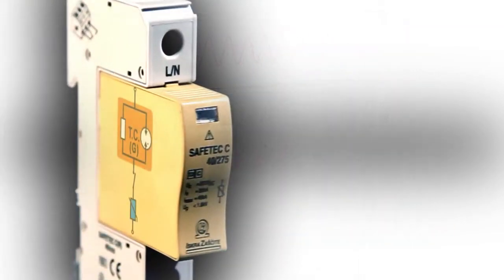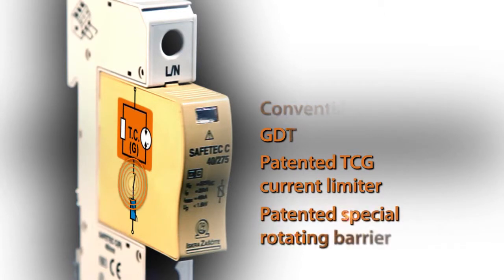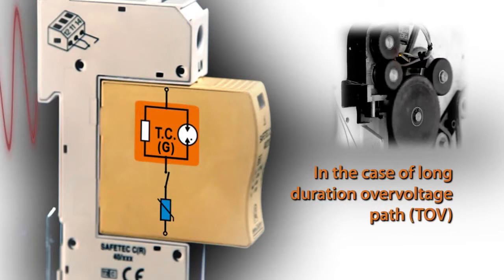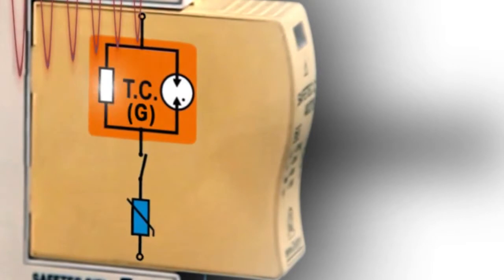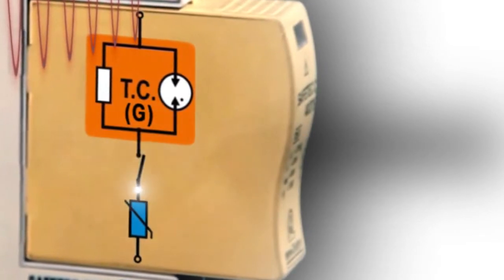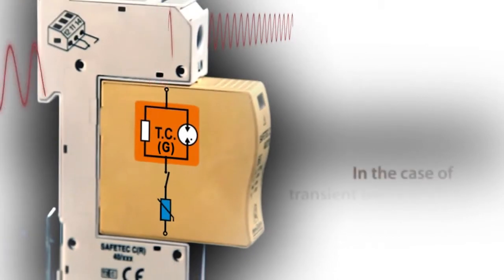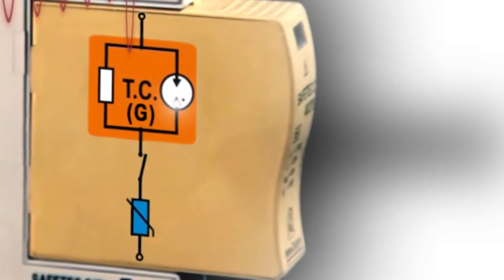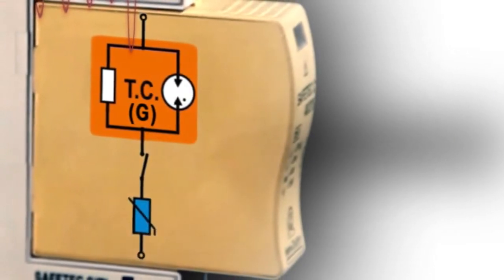Safetec is built from four elementary parts: a conventional MOV, a GDT, a TCG current limiter, and a patented special rotating barrier. In the event of an increased voltage level, the current limiter circuit will reduce the current flowing through the MOV. When normal conditions are re-established, the surge arrestor will continue to perform its normal function. The gas tube surge arrestor and MOV have extremely short response times, as reflected in the low protective residual voltage level. This provides an efficient protection.